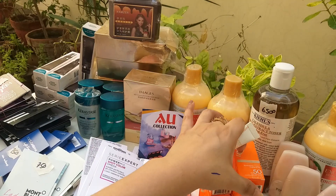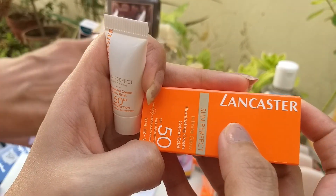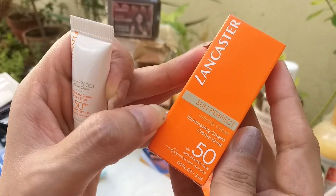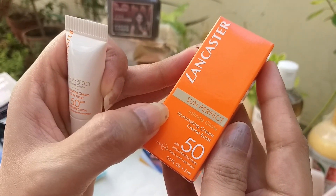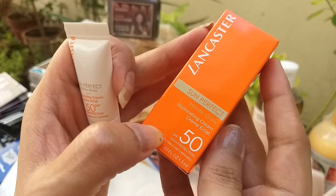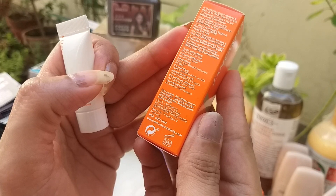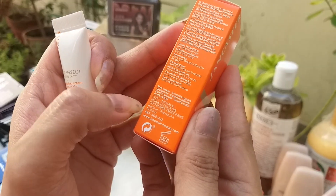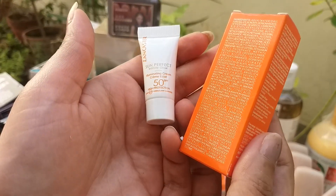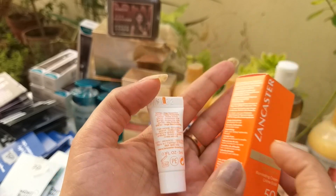This is a sample — a small packet. Lancaster, 100% original. This is an illuminating cream for sun protection, SPF 50. It is 3ml and will only be 450. Made in Spain — barcode, batch code, and expiry are all mentioned. Superb quality, and you will only get 3ml.